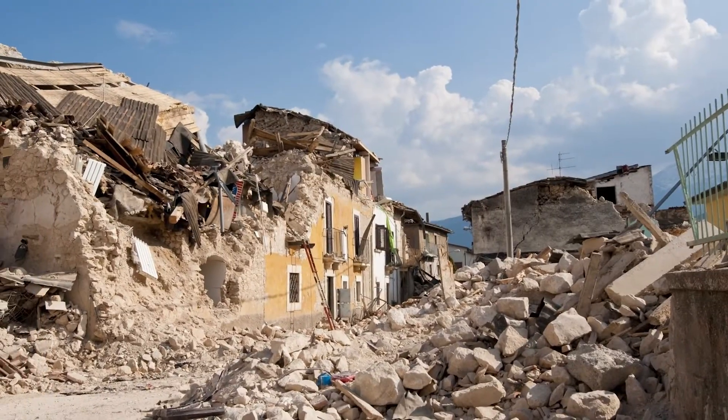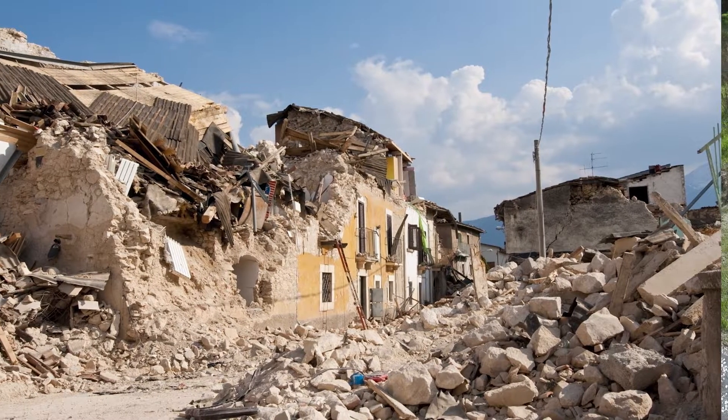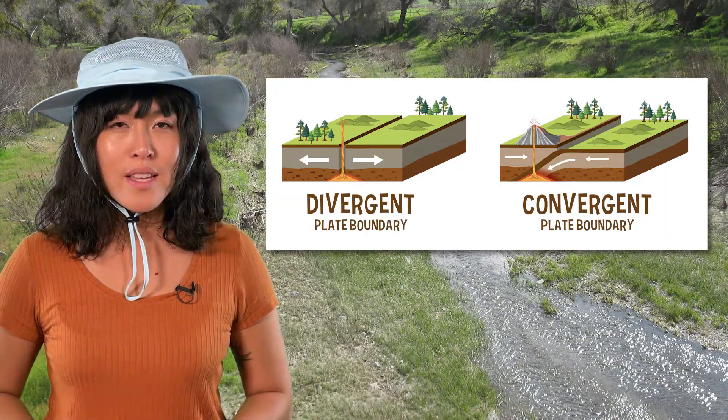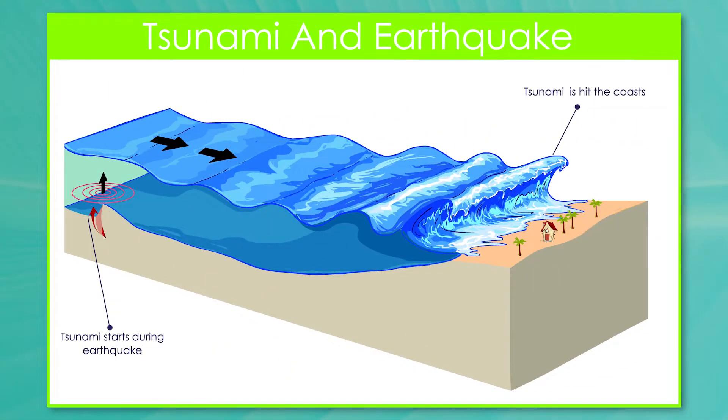The bigger the gridlock between the plates, the bigger the earthquake. This is why stronger earthquakes tend to occur at transform and convergent boundaries, where plates are most likely to get stuck. And when this happens in the ocean, the shock waves can cause tsunamis. As you can see, even though Earth's plates only move a few centimeters each year, they can have enormous consequences for those of us living on them.